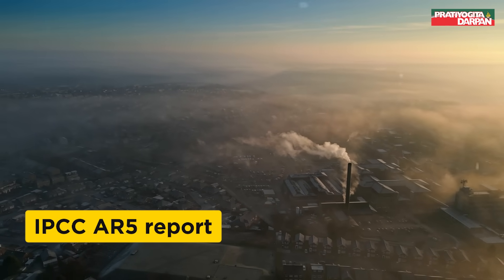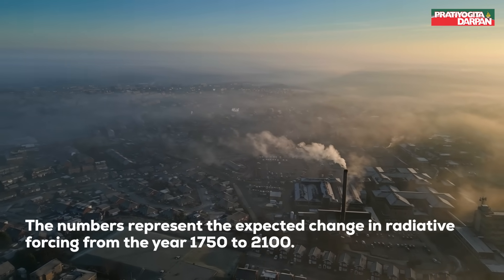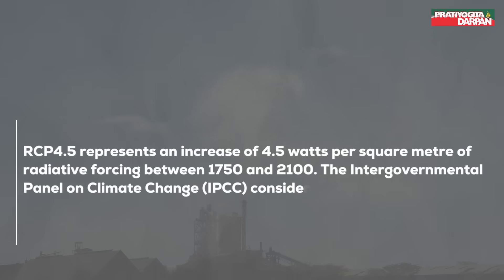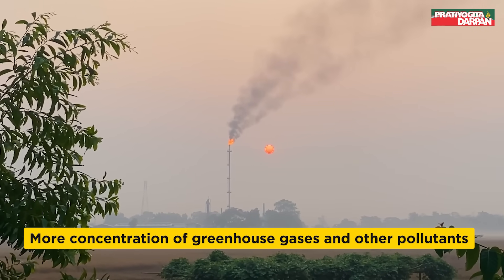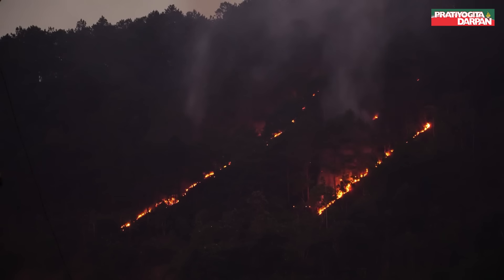From the IPCC AR5 report, the numbers represent the expected change in radiative forcing from the year 1750 to 2100. So, RCP 4.5 represents an increase of 4.5 watts per square meter of radiative forcing between 1750 and 2100. The Intergovernmental Panel on Climate Change, IPCC, considers 1750 as the base year as it predates the Industrial Revolution and the radiative forcing was quite stable. Moreover, a higher value of forcing means more concentration of greenhouse gases and other pollutants, which in turn means higher global warming and a more pronounced impact of climate change.